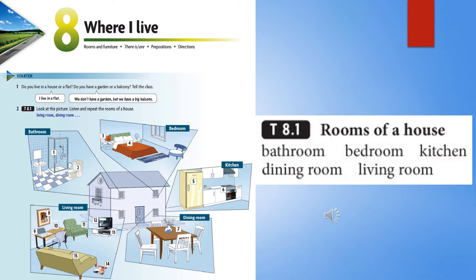Unit 8. TapeScript 8.1: Rooms of a House. Bathroom. Bedroom. Kitchen. Dining Room. Living Room.